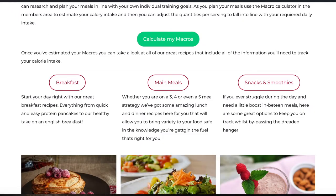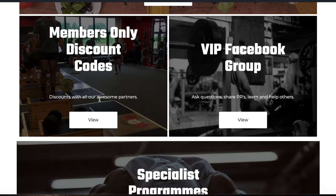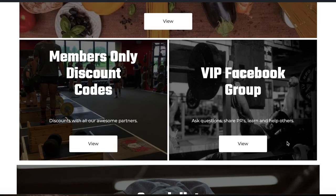Then there are members-only discount codes. We've got 50% off with Optimum Nutrition, 20% off with Phys hydration tablets, and a discount with Empower SNC bands — great if you're adding bands to your training at home or in the gym. More discount codes will be added as we go on.